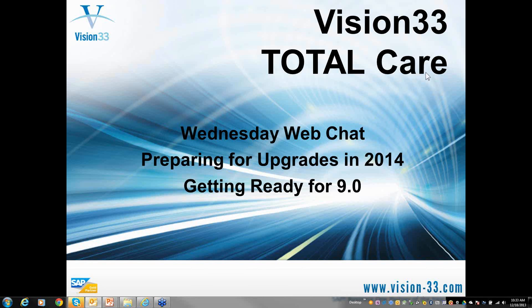Good morning, everyone, and welcome to this week's edition of Wednesday Web Chat. I do want to wish everyone a very merry holiday season and hope that you will enjoy the days with family and friends that are soon to be.